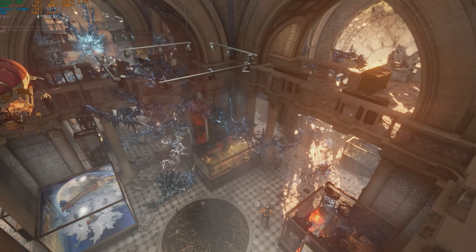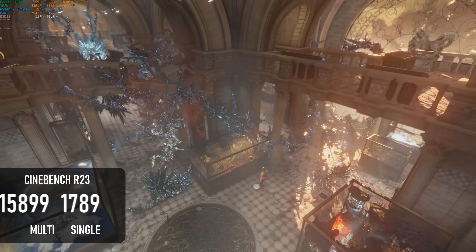I also ran through a bunch of synthetic tests on both the CPU and GPU, the results from which are on screen now.